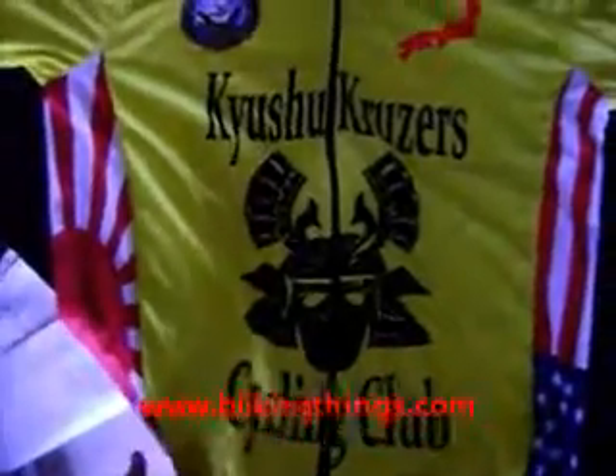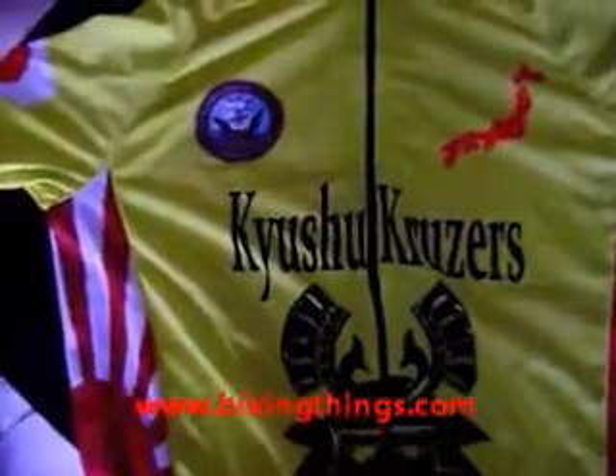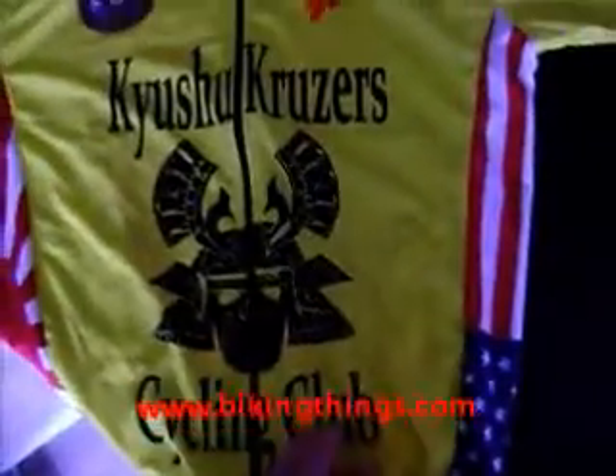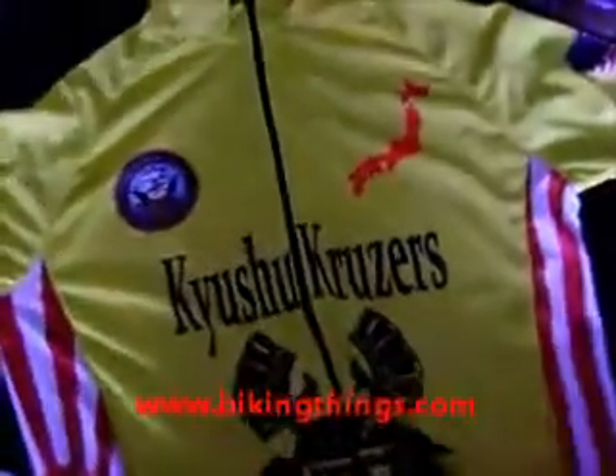Here's a custom made bike jersey made for a cyclist group at a naval station in Japan. It's got the all Japanese style on one side, a US flag, a samurai mask, Japanese islands, and navy emblems.